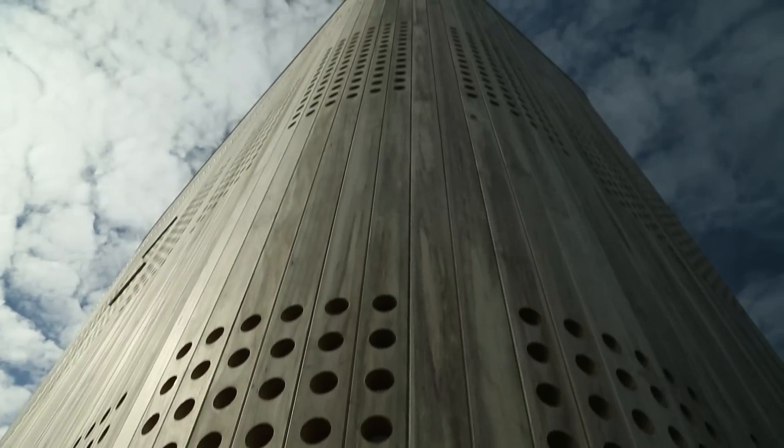Next on Building Science, our team examines the more unique applications used with Akoya wood and the innovation driving architects to use this product in spectacular ways. For Building Science, I'm Adam Grubb.